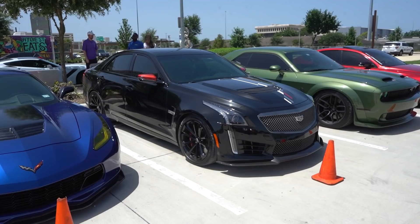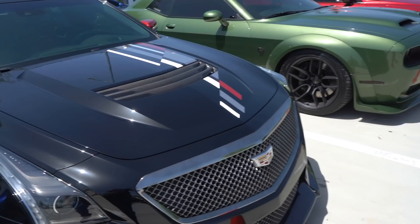The V3 Cadillac CTS-V — another very beautiful car. It's got some Cadillac striping and these mirrors with a crazy color on them.